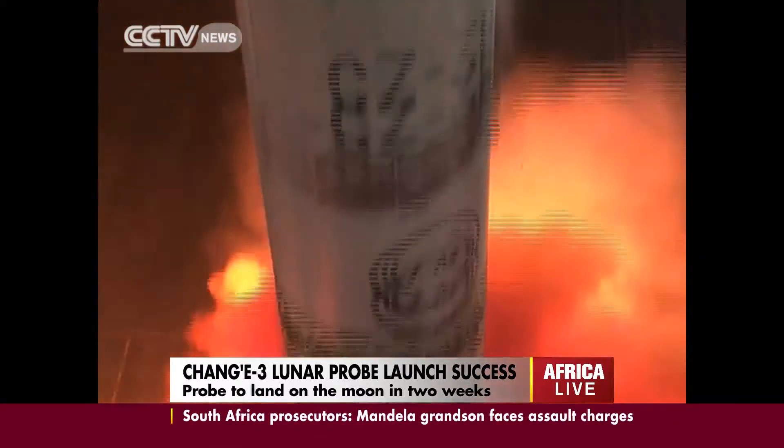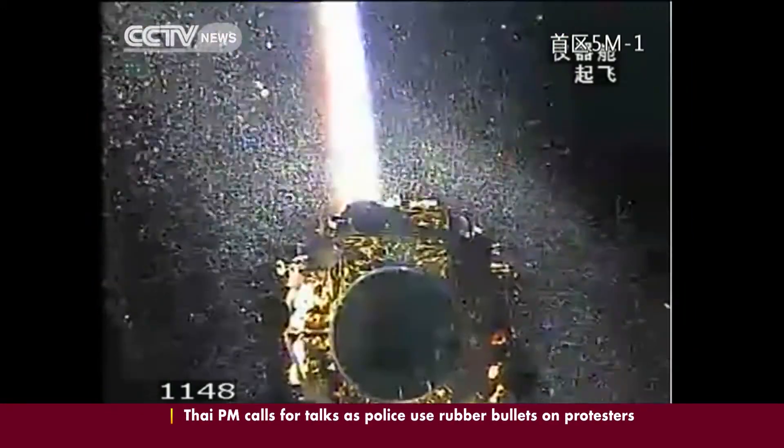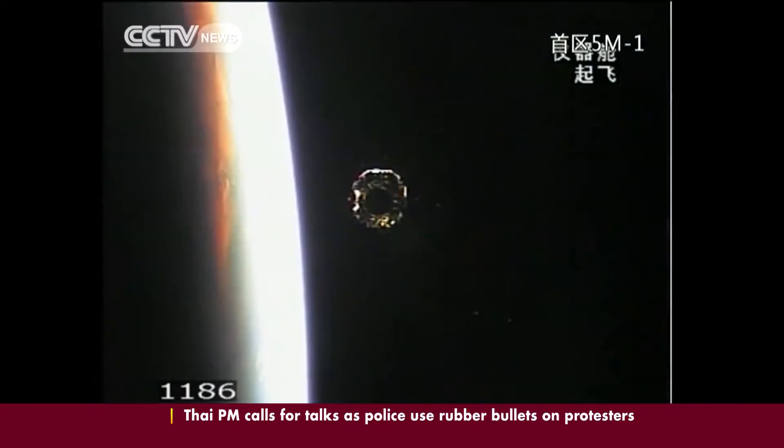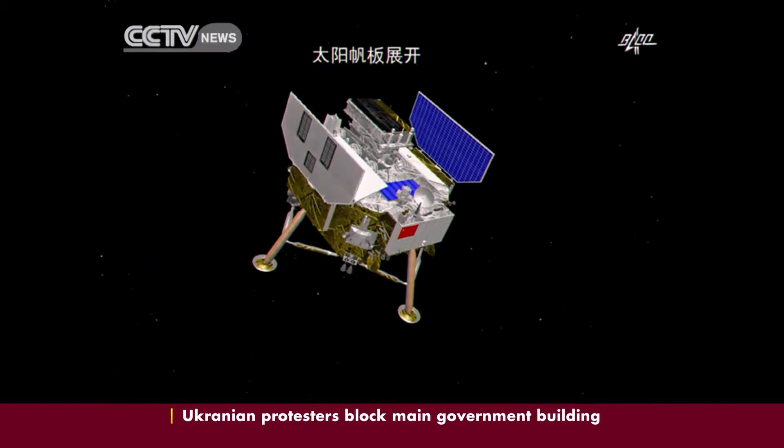It's regarded as the most ambitious lunar mission by China. The Long March 3B rocket carried the Chang'e 3 lunar probe and rover into orbit before they unfolded their solar panels.